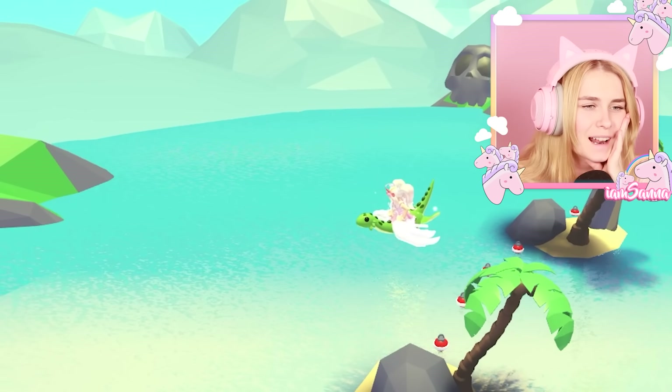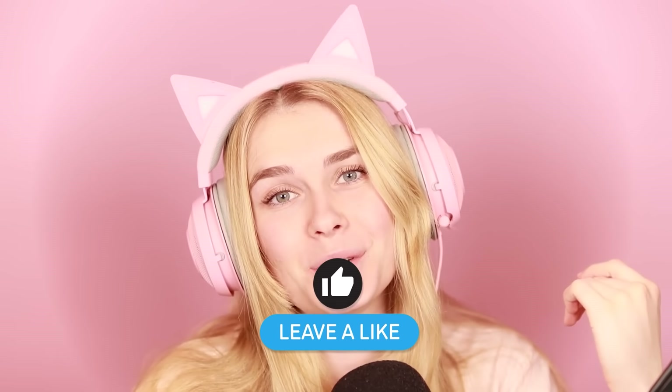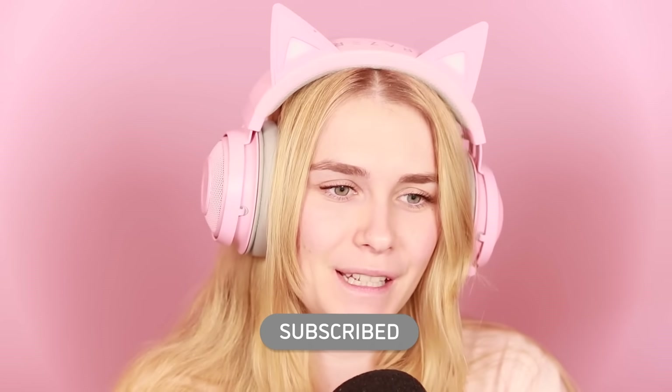Oh my gosh, I don't like this — I want to know more! All right guys, thank you so much for watching this video, I really hope you all enjoyed it. I'll see you all soon with another video — bye!